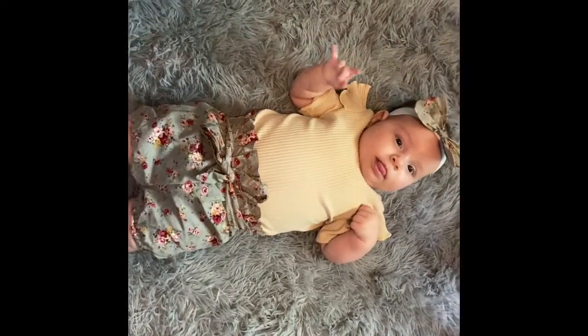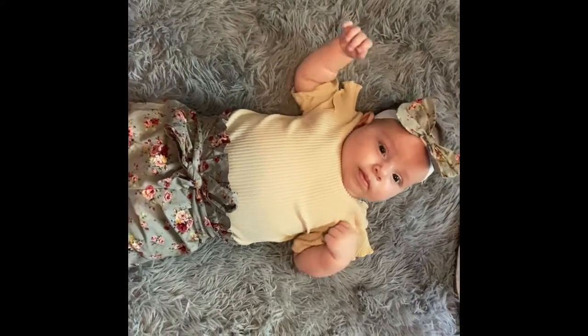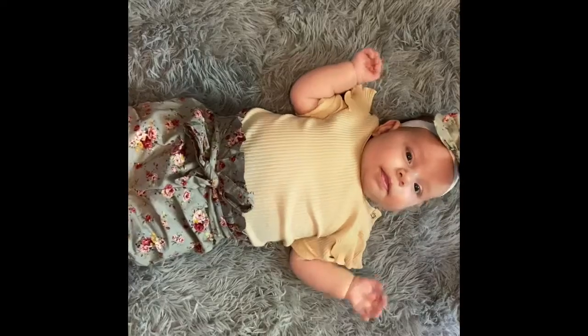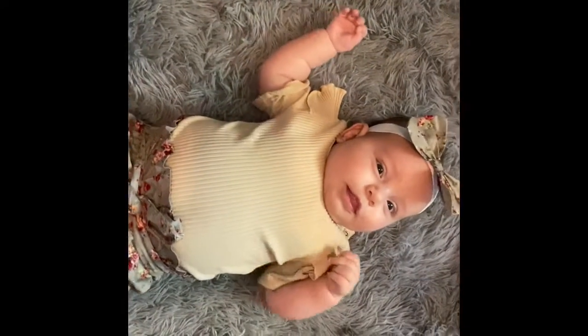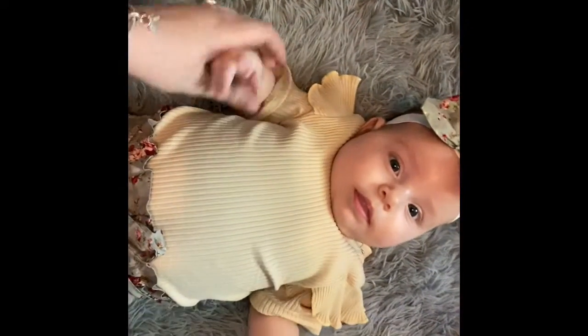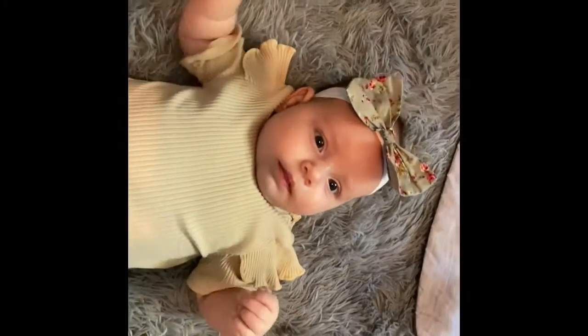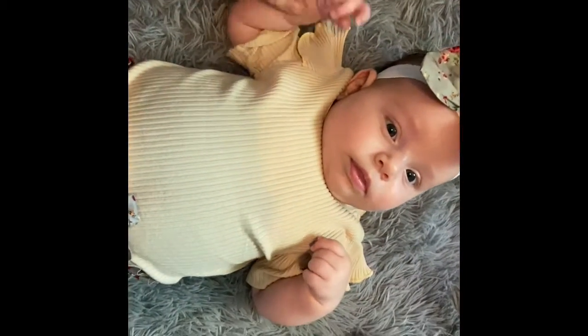This is Sophia wearing the outfit that I picked out for her today — the Pat Pat outfit. It's really nice, it's a little loose but more room to grow into it, so that means you can wear it more than once. Hope you enjoyed — leave comments below of videos you'd like to see us do.